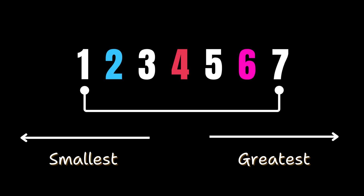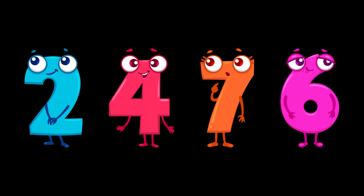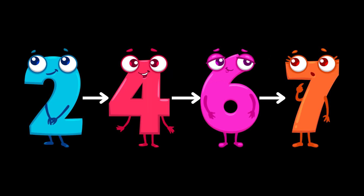4, 5, 6, 7. You can see 6 came after 4 and before 7, which means 6 is more than 4 but less than 7. So our new order becomes: 2, 4, 6, and 7 — all in line!